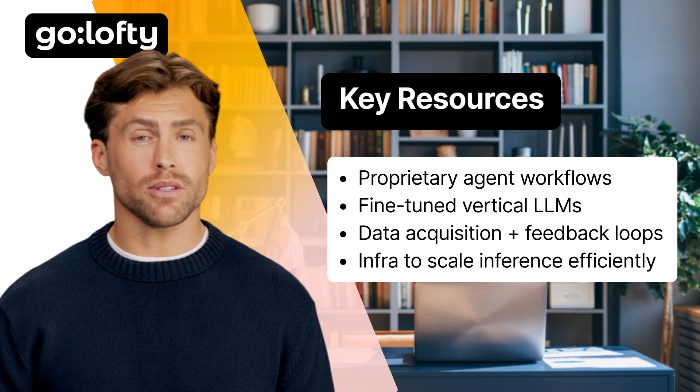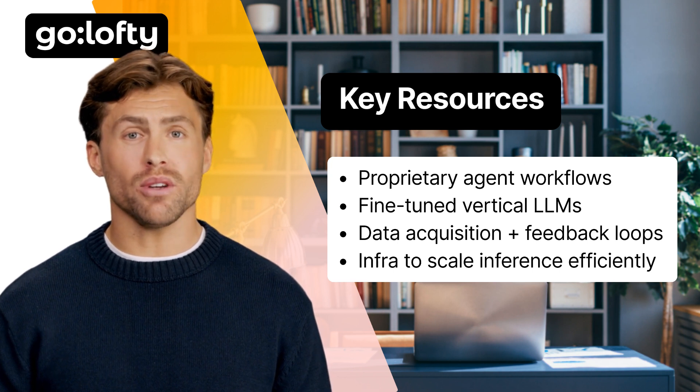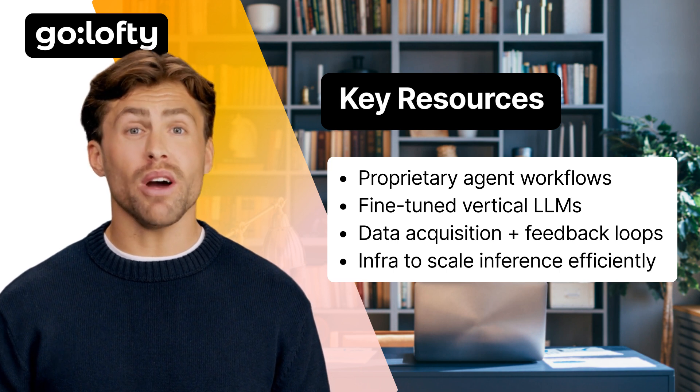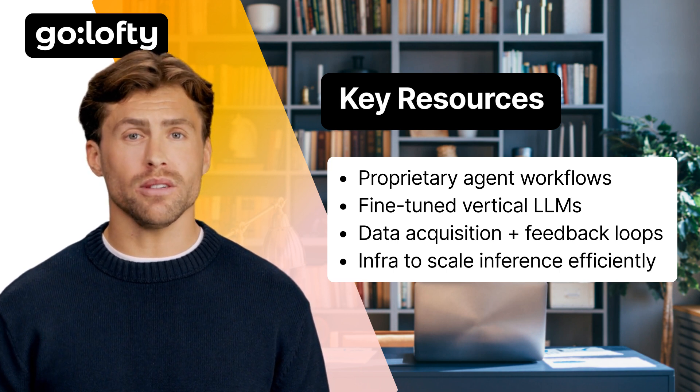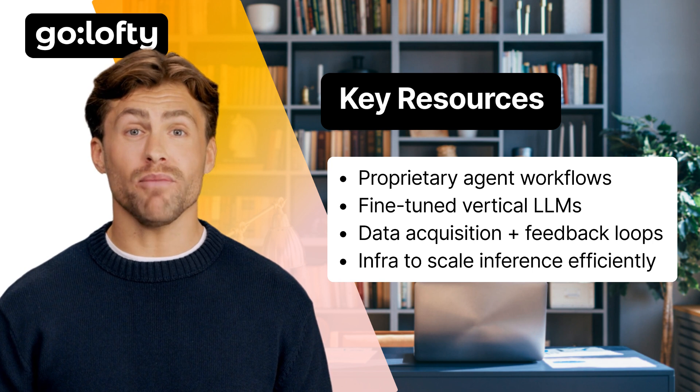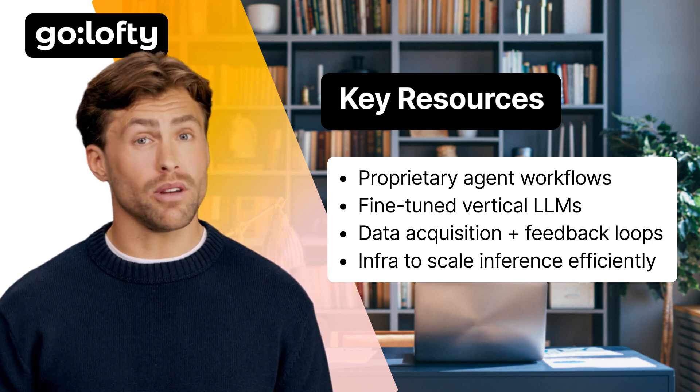Key resources — what do you need under the hood? You'll rely on proprietary workflows. Your agents execute fine-tuned models that get smarter over time, data pipelines for feedback and retraining, and cloud infrastructure that can handle inference at scale. This is your tech backbone. Don't skimp on it.